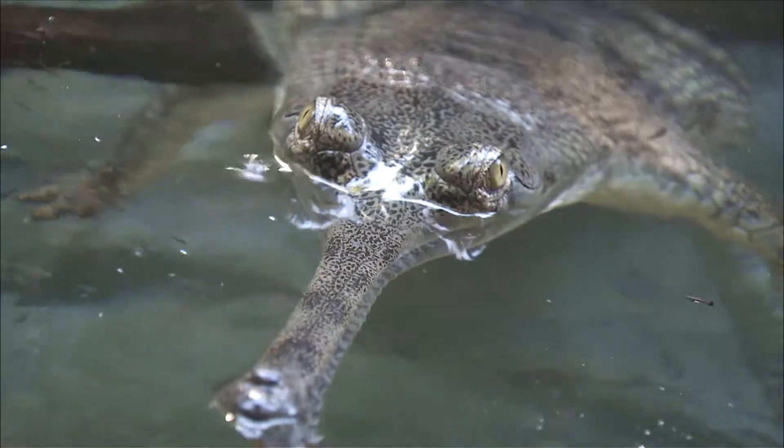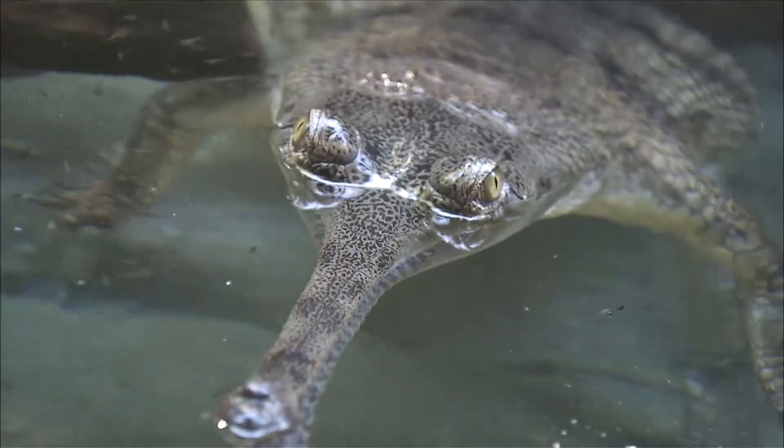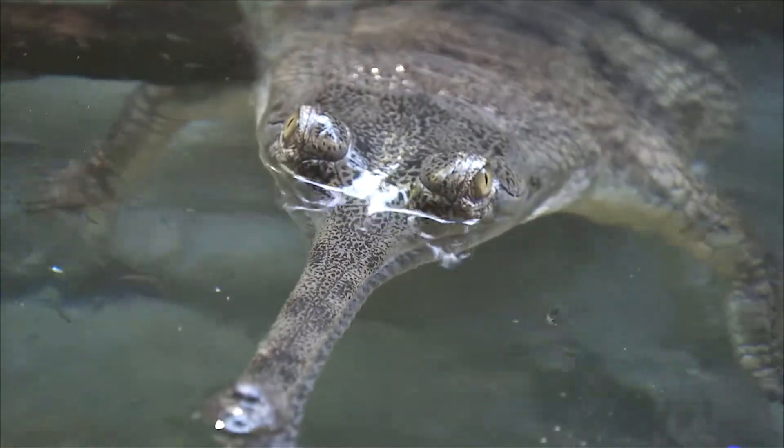There's much to discover about these fascinating reptiles. The more you know, the more you'll care about them. And that's no croc.